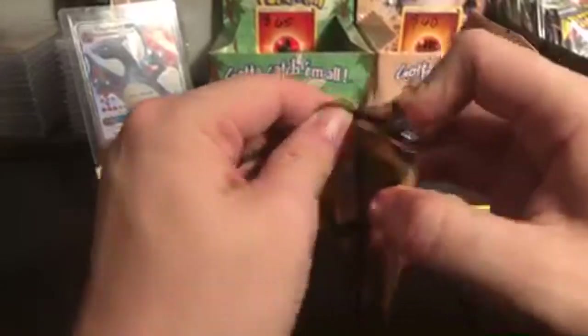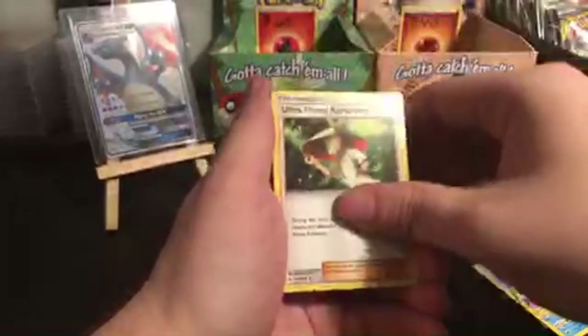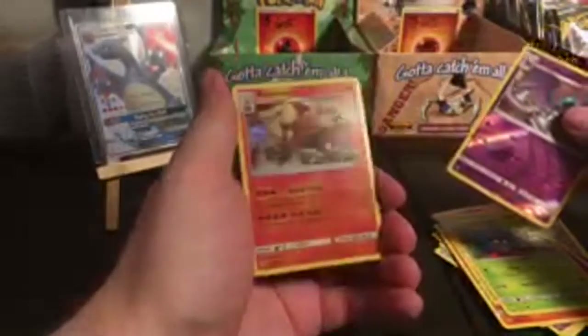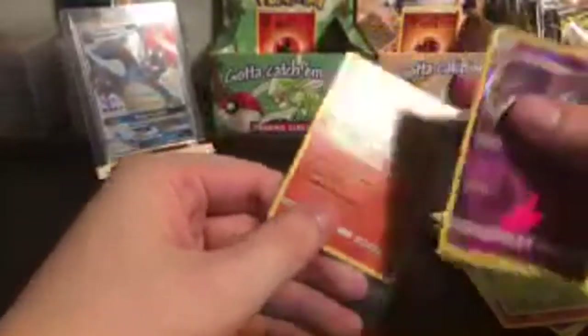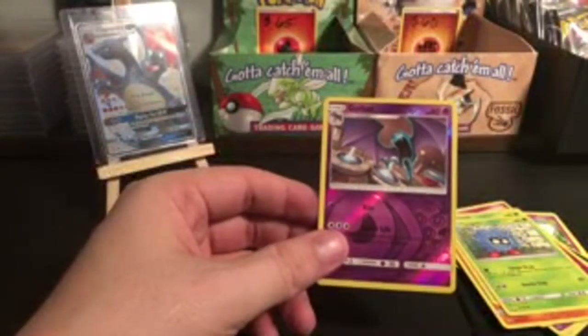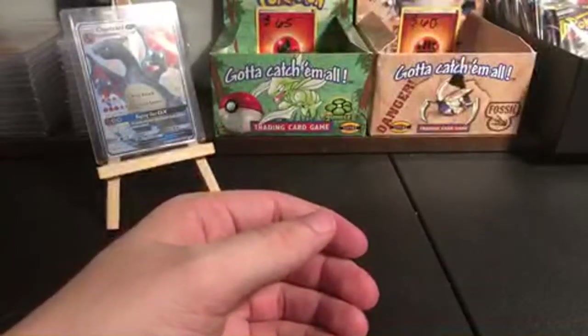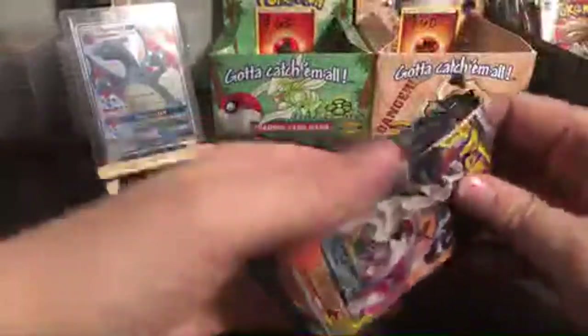One more booster pack, then we open for Merrick. Metapod, Golbat, Ultra Forest, Venonat, Cottonee, Whooper, Oddish, Tangela, Reverse Holo Golbat, and Holographic Arcanine. Oh, I have somebody who likes Arcanine — maybe I can send him this as a gift. Nothing too crazy from those two booster packs, but at least they have hollow rares in them, which makes me happy. Merrick wants another shot — good luck, Merrick. Maybe these are your redeeming boosters.